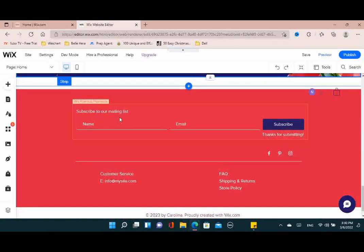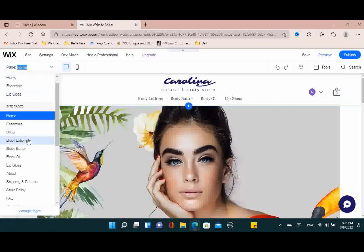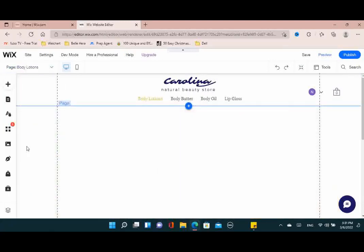You want to make sure you have the subscribe-to-email-list feature available on your website so that when people come on they can enter their email. You'll have them on your email list and can send them any new marketing, products, or discounts you have coming up.